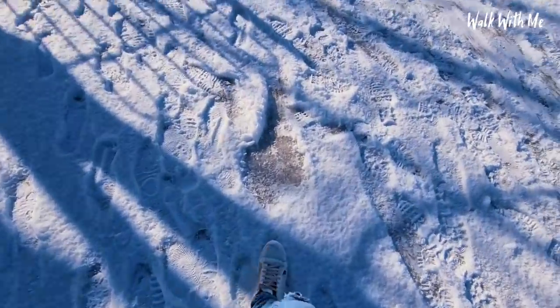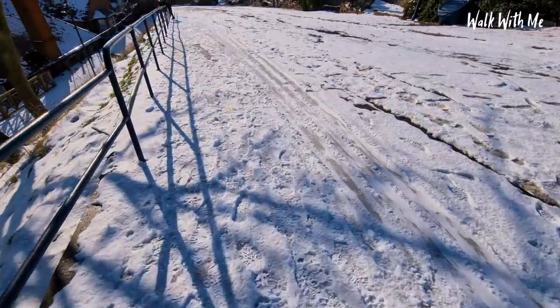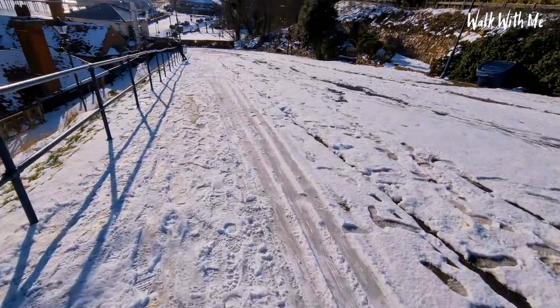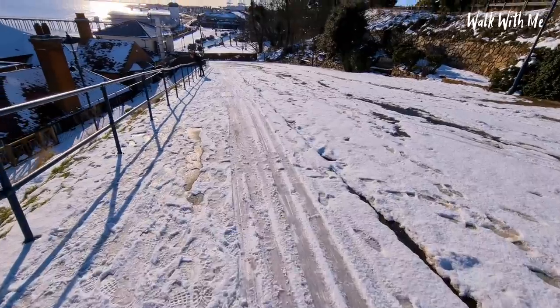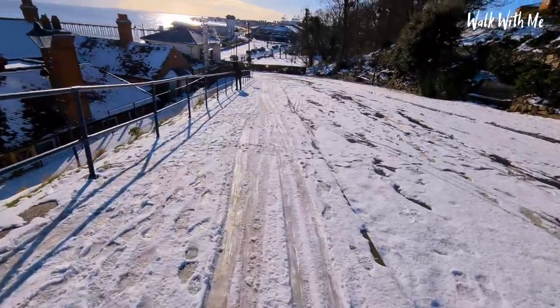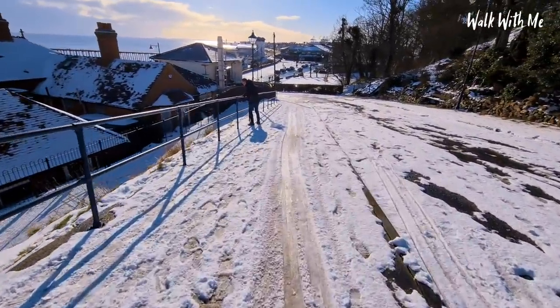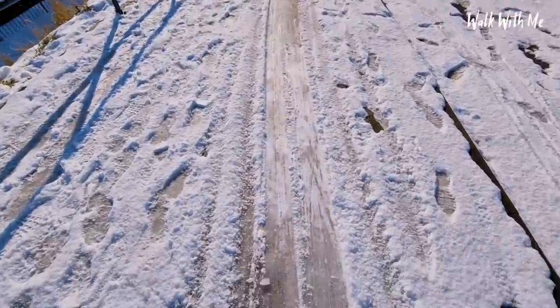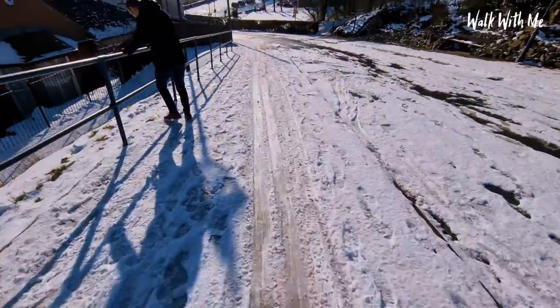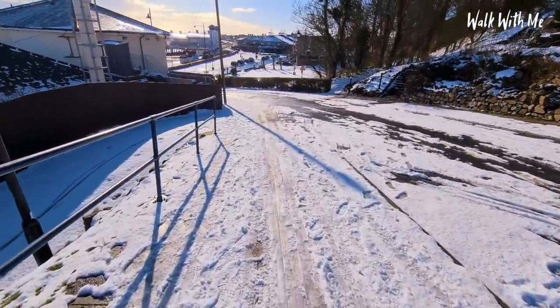It sounds like I'm walking on ice. A lot of people have been using this for sledging, and I'm attempting to walk down here — I can slide all the way down. It's like someone over there is taking the more cautious route. I can't stop myself now!